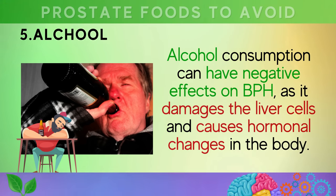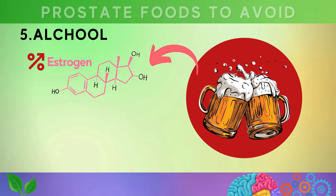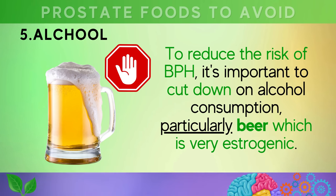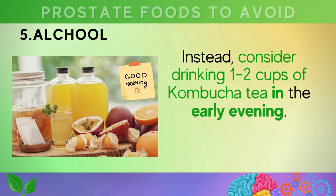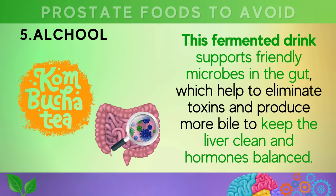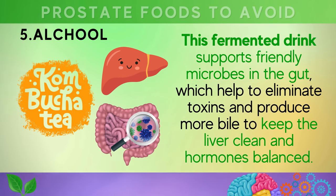Number five is alcohol. Alcohol consumption can have negative effects on BPH, as it damages liver cells and causes hormonal changes in the body, including raised estrogen and insulin levels, which can contribute to prostate enlargement and weaken arteries leading to higher blood pressure. To reduce the risk of BPH, it's important to cut down on alcohol consumption, particularly beer, which is very estrogenic. Instead, consider drinking one to two cups of kombucha tea in the early evening, which supports friendly microbes in the gut and helps keep the liver clean and hormones balanced.